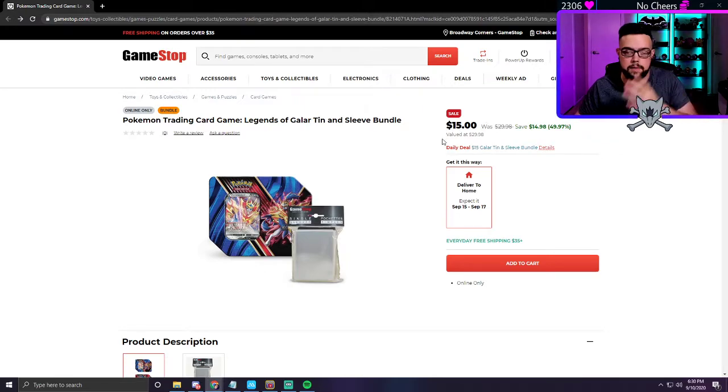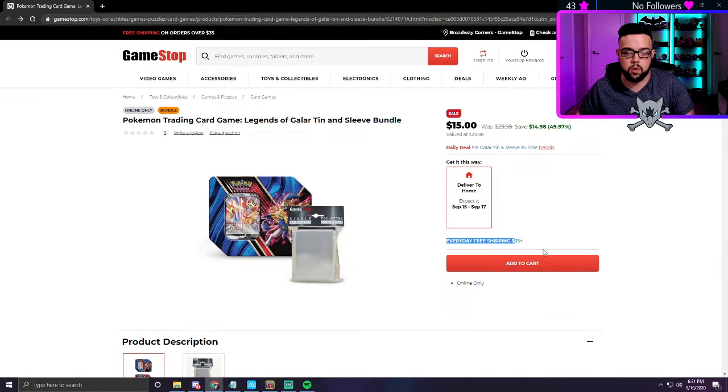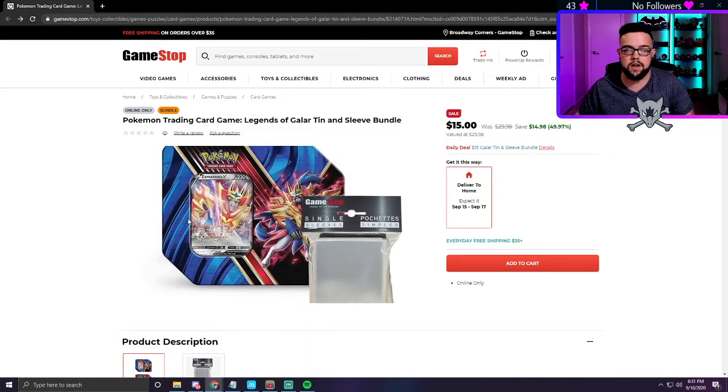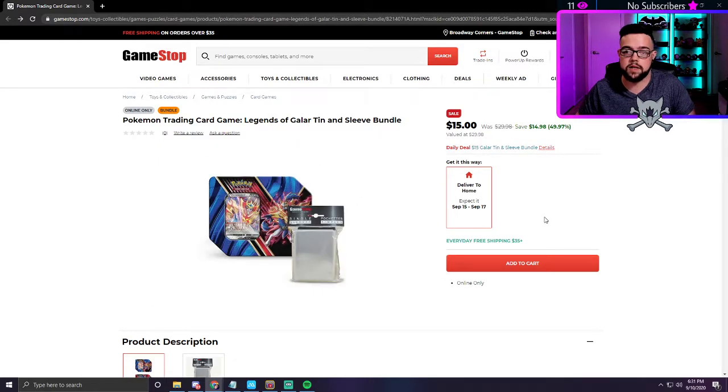Over on GameStop's website, it looks like it's an online-only deal. If you spend $35 — so if you get three tins or more, or two tins and something else for five bucks — you get free shipping. Shipping is only $5. It looks like you can get an assortment; you don't get to pick between the Zacian or Zamazenta.